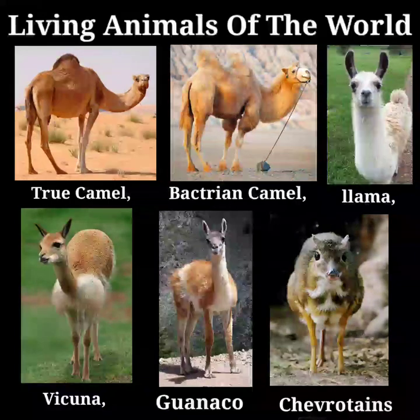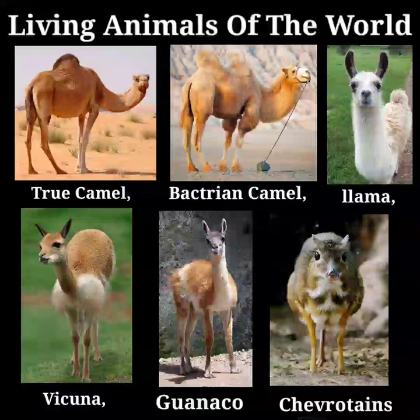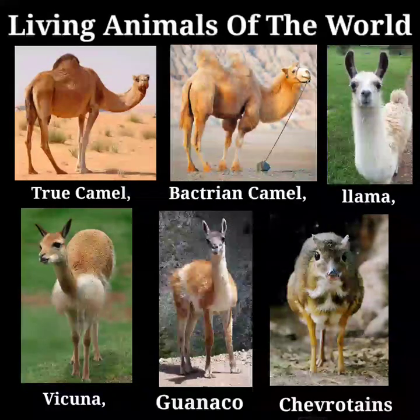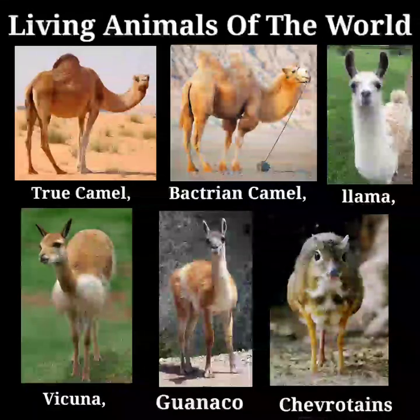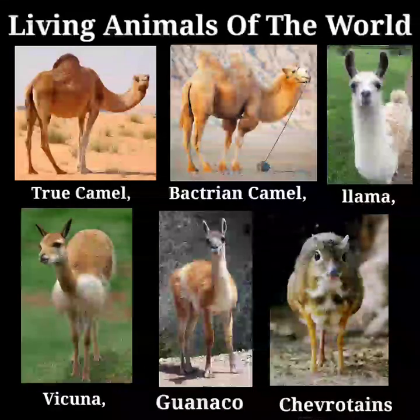The Bactrian camel lives upon the salt and bitter plants of the steppes, which are rejected by almost all other animals. It is further able to drink brackish water from the salt lakes by which it is surrounded. When pressed by hunger, it will even eat felt blankets, bones, and skins of other animals, and fish.